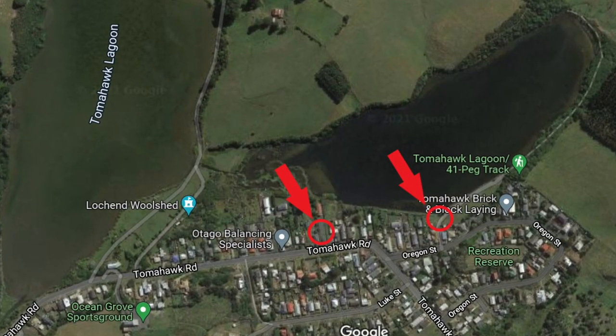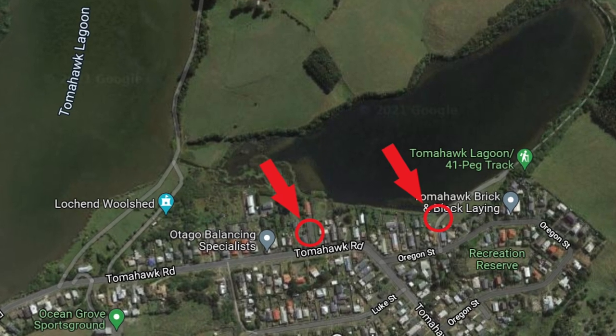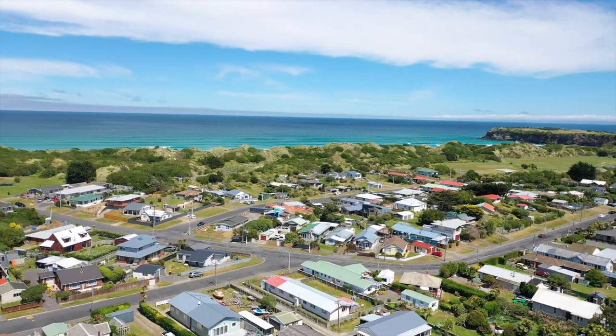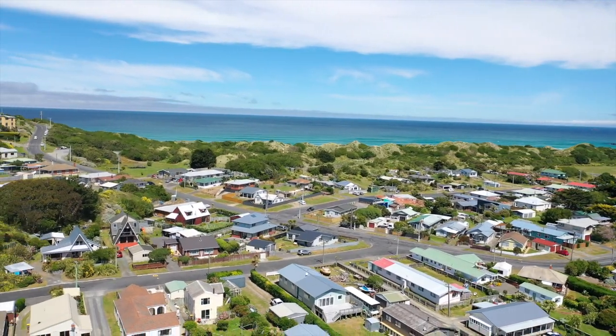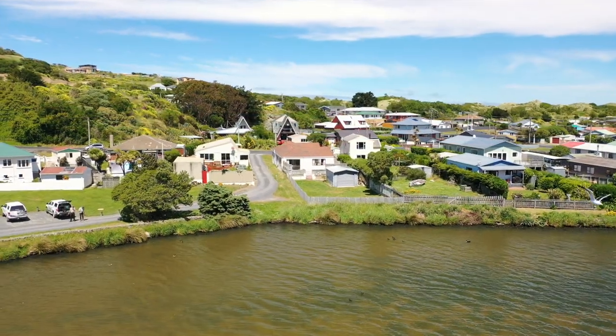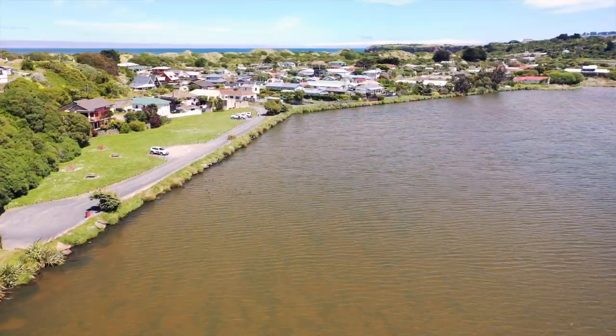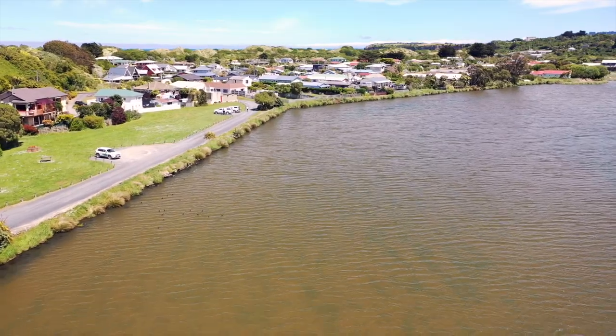There are two main access points. One is directly off Tomahawk Road through the car park at Domain Hall. The other one is found by turning left onto Oregon Street, going for 30 metres, then left again down a gravel road that leads to the recreation reserve.